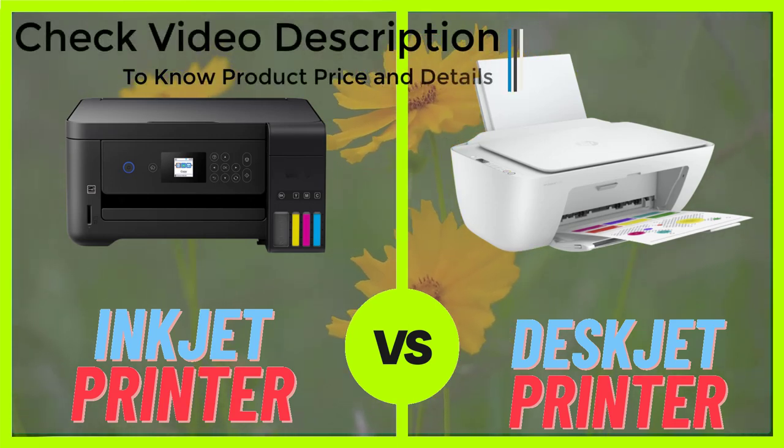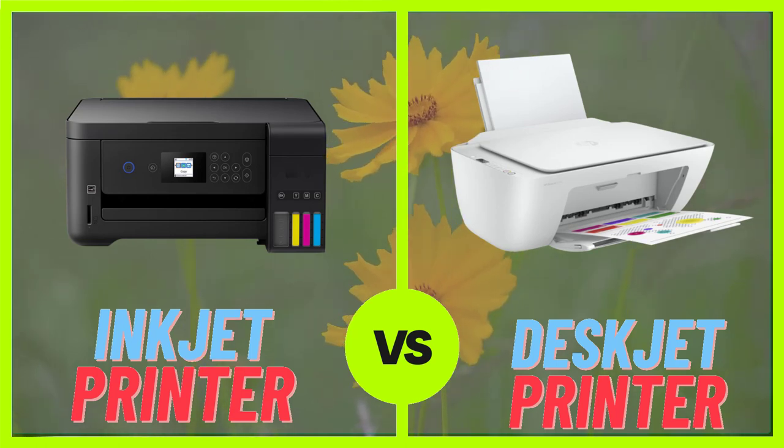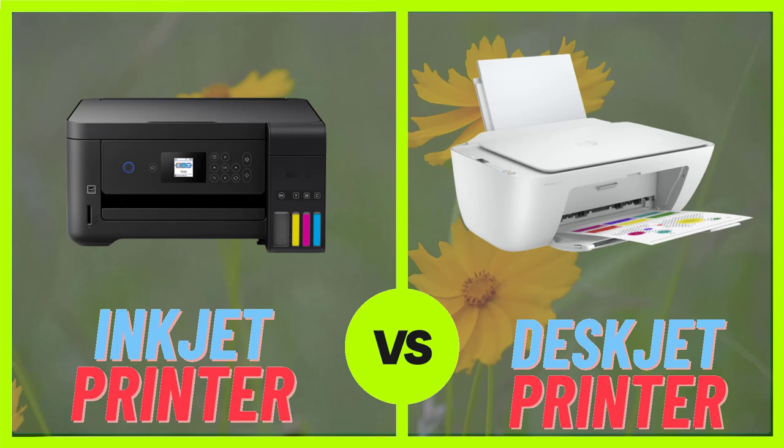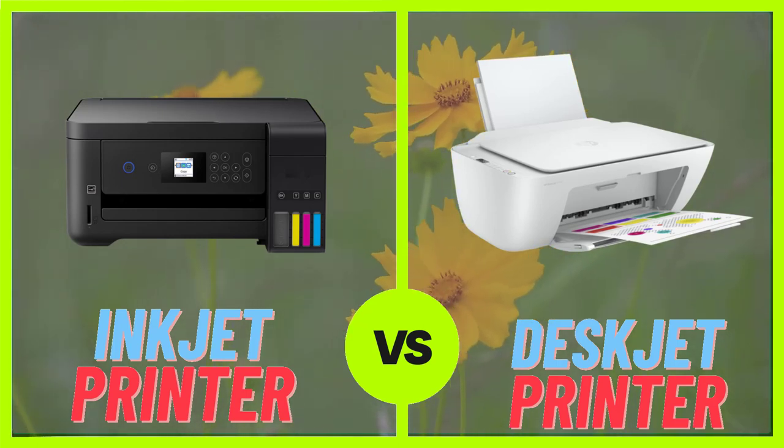On the other hand, deskjet printers are known for their compact size and portability, making them ideal for small spaces. They are also easy to set up and use, making them a great choice for home users.